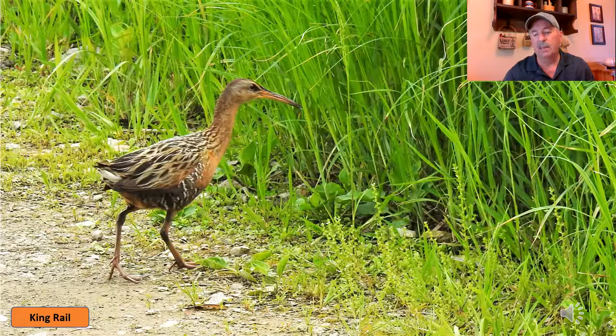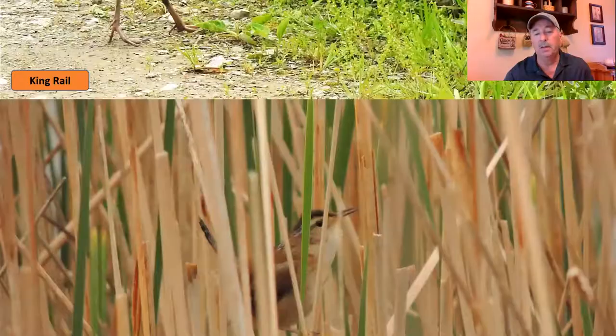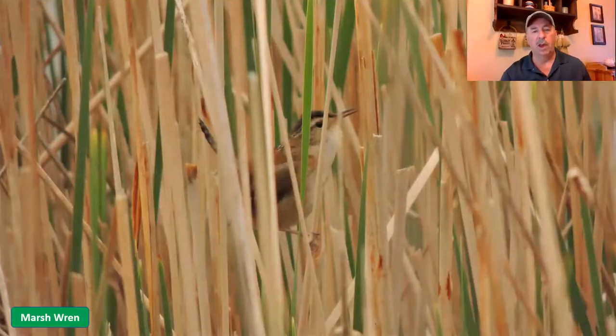That loud clicking sound can be heard quite a ways off and gives you a great indication that they're close by. But these guys, even for their size, can hide in the reeds and cattails really, really well. Moving on to one of the littler birds we've got here, and that's the marsh wren.